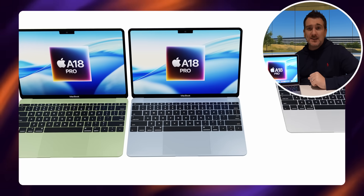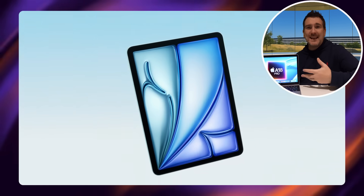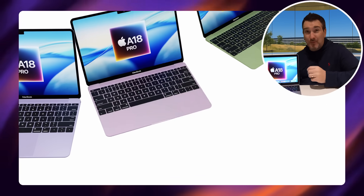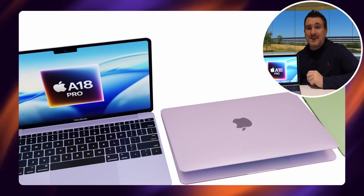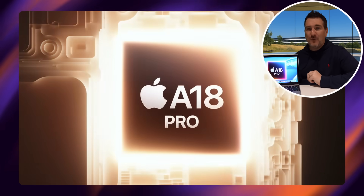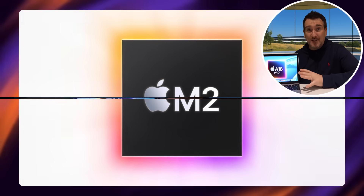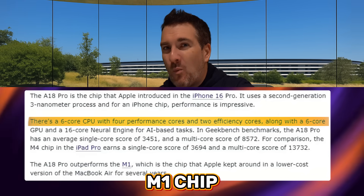The main reason it'll use last year's chip is obviously because it's a budget device. The normal iPad uses a chip from a few generations ago, and the iPad Air doesn't have the latest M-chip either — Apple appears to be taking the same direction with this budget MacBook. But before you dismiss that, the A18 and A18 Pro in CPU single-core performance are actually faster than the M1 and M2 chips.